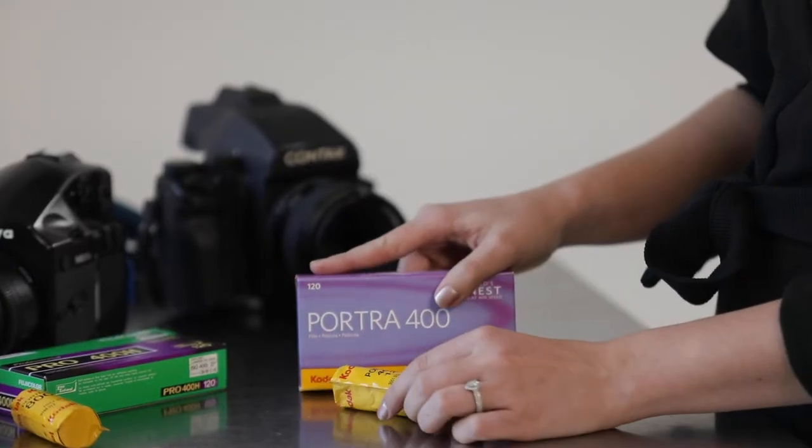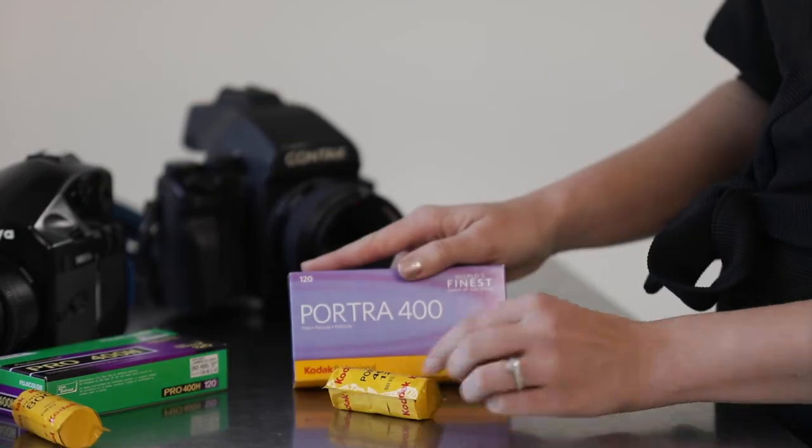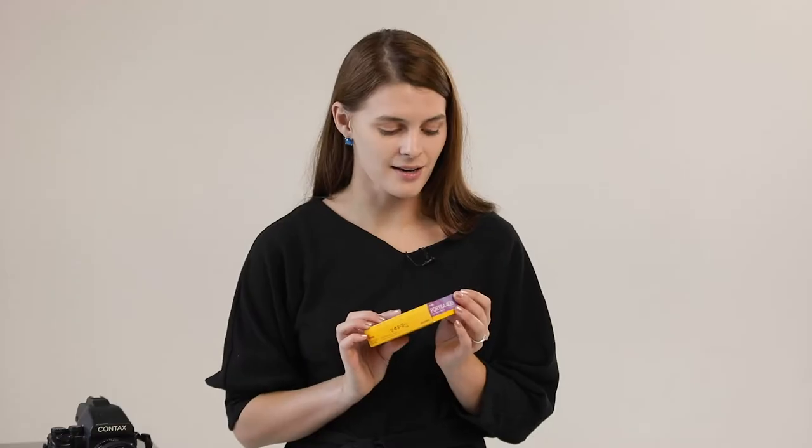The first color film stock we're going to go over is Kodak Portra 400, the one I personally use the most. There are a lot of plus sides to this film stock, including that it is at a lower price point than many other film stocks and it has a lot of versatility, which means you can shoot on the same roll both inside and outside without having to stop down too much.